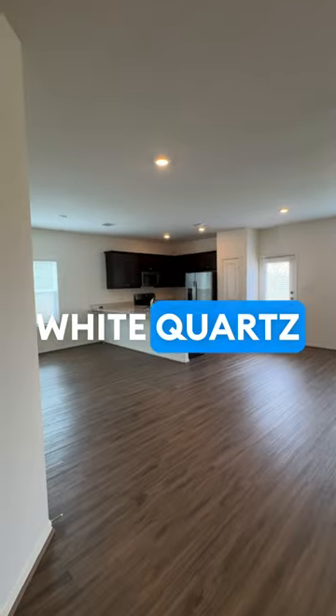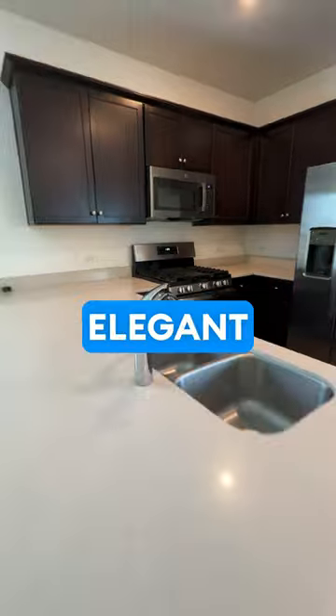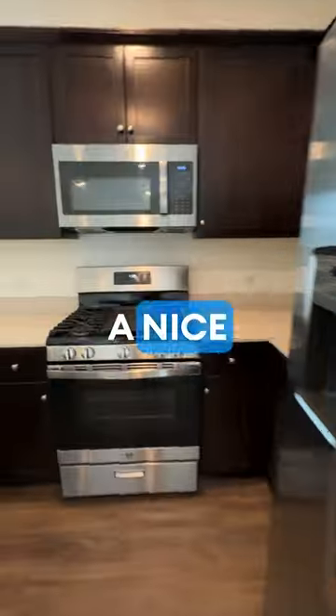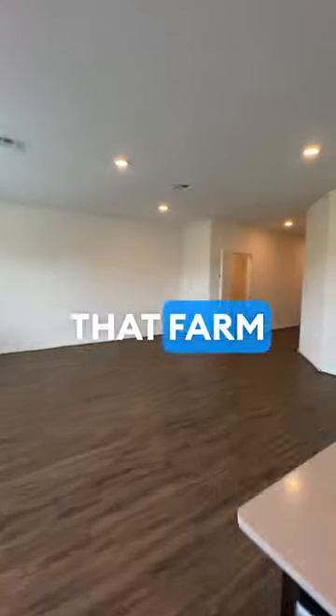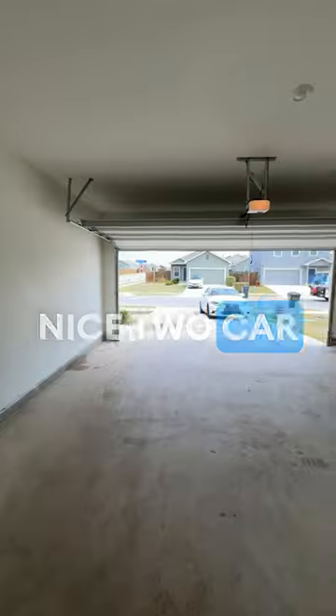Wood-like floors throughout, white quartz counters, really nice elegant brown cabinetry, a nice pantry, built-in appliances and a gas range stove. That farm style sink is very nice, and that built-in dishwasher also very nice. Two car garage as we see.